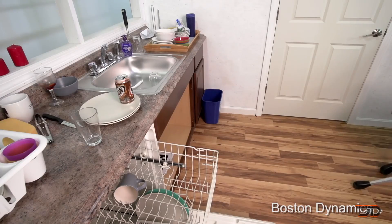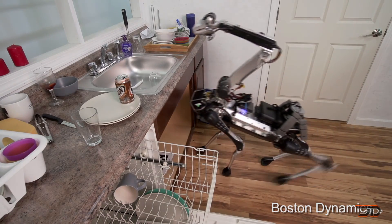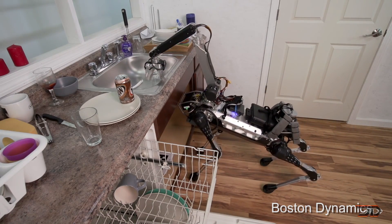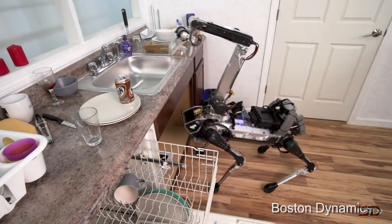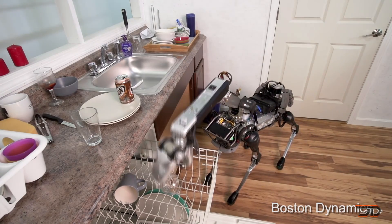Unfortunately, this robot is not yet on the market, so you'll likely not have a Spot Mini which can get you a drink and clean the house. Boston Dynamics, which built this robot, is surprisingly up for sale right now, so let's just hope that they can continue their business and make cutting-edge robots.